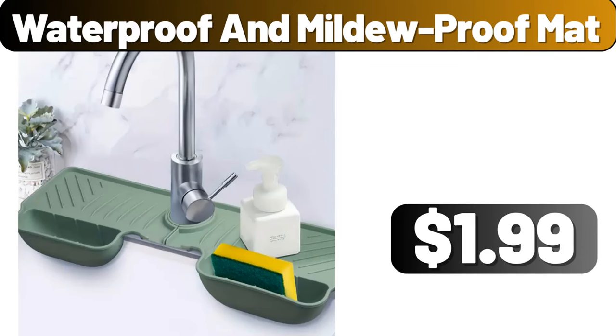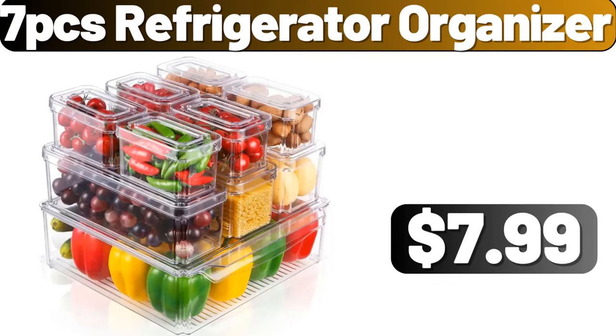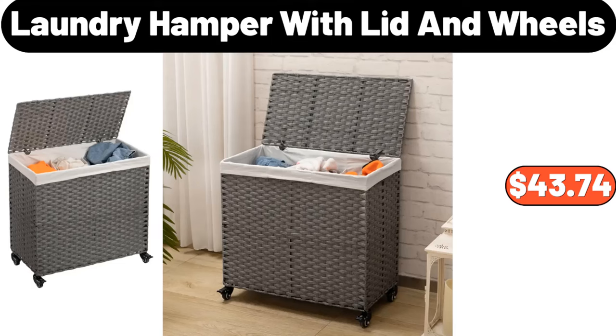Waterproof and Mildew Proof Mat, $1.99. 7-Piece Refrigerator Organizer, $7.99. Laundry Hamper with Lid and Wheels, $43.74.